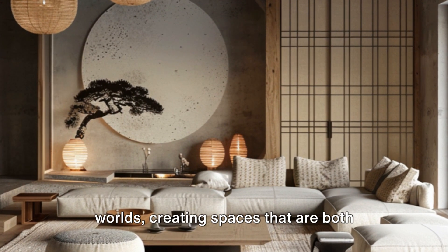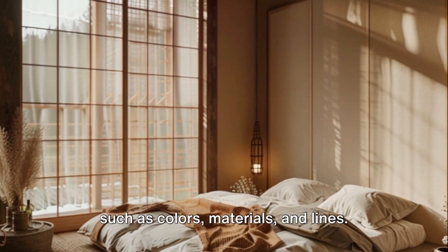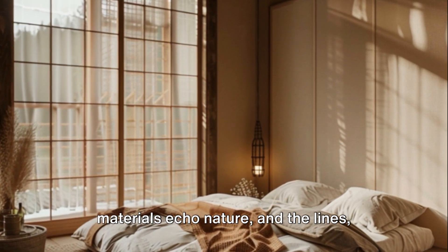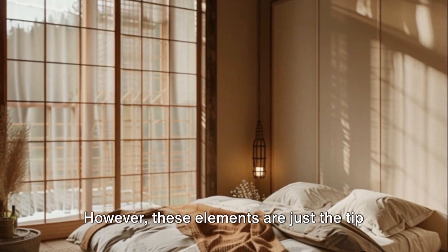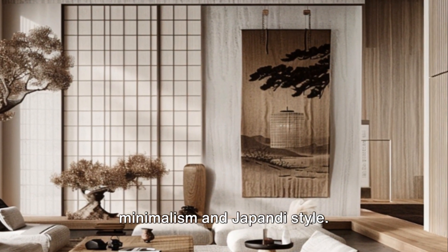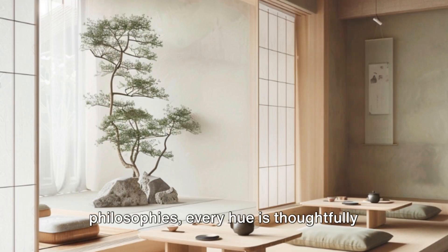Japandi style harmoniously fuses the best of both worlds, creating spaces that are both purposeful and aesthetically pleasing. At the core of these styles are elements such as colors, materials, and lines. The colors radiate calmness, the materials echo nature, and the lines are the silent storytellers. Over the next few minutes, we'll delve deeper into the world of Japanese minimalism and Japandi style.